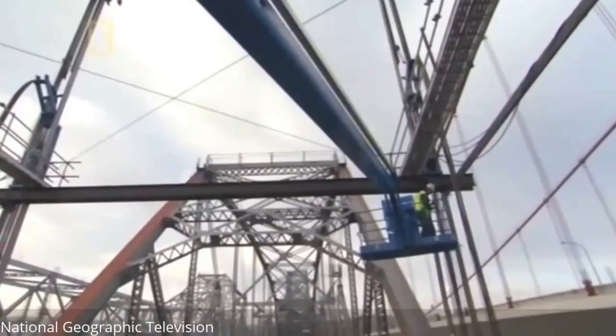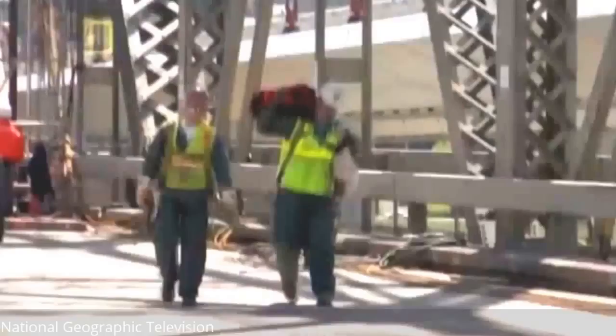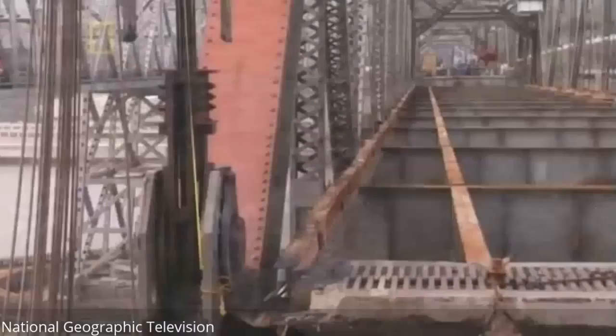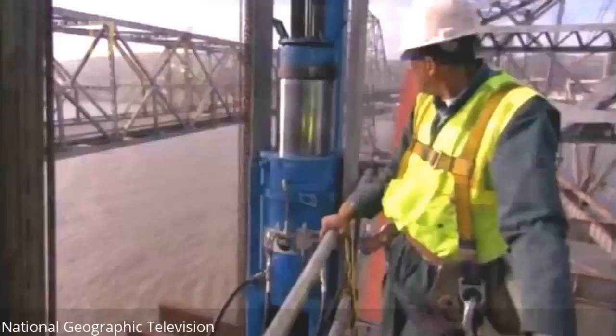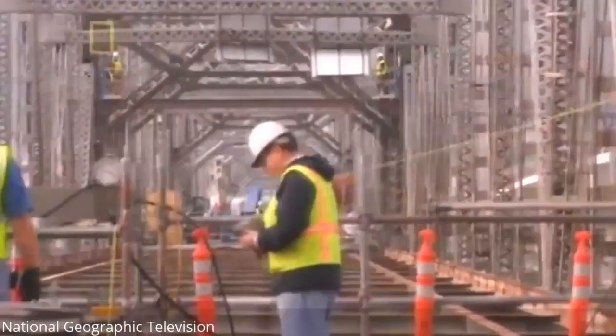The entire 635-ton section swings free and lies at the mercy of the wind. To bring the center span down safely, everything must come together at once: the weather, the equipment, the engineering, the current, and the tides. It takes a perfect set of circumstances and nothing can be rushed. Scott orders the jack operators to stand by — this time they won't lift the span, they'll lower it. The fate of the operation and the lives of those on the bridge depend on the jacks' ability to perform.